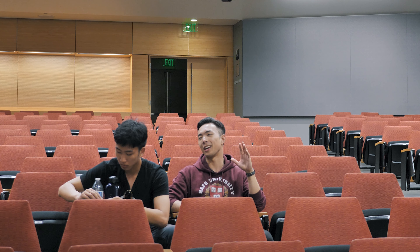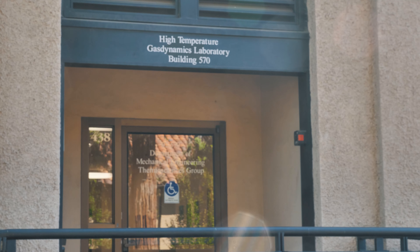As we were walking around outside, there are so many research centers. It's insane.